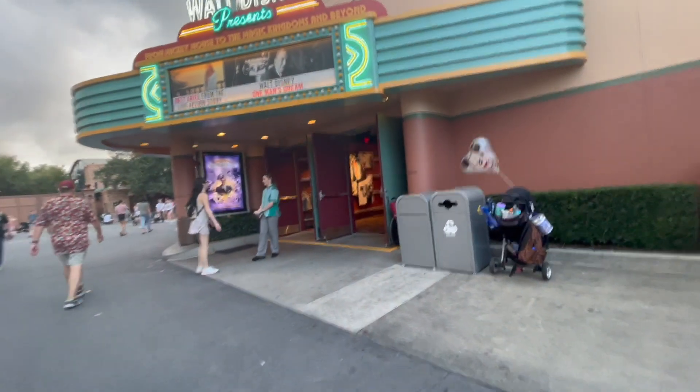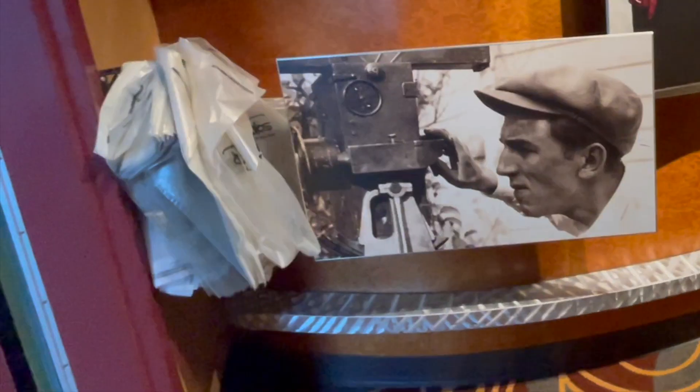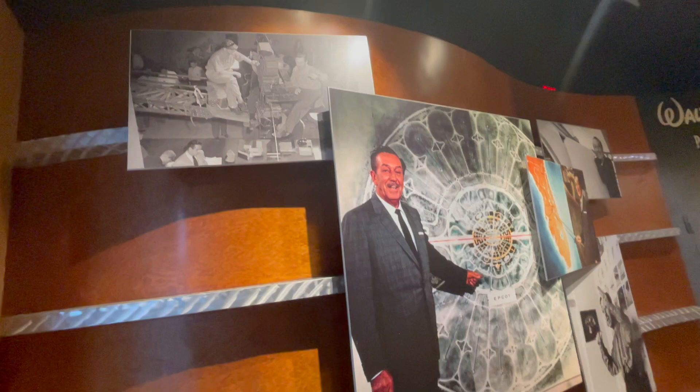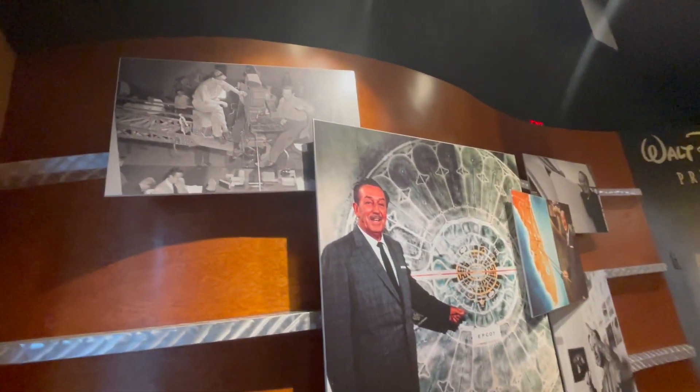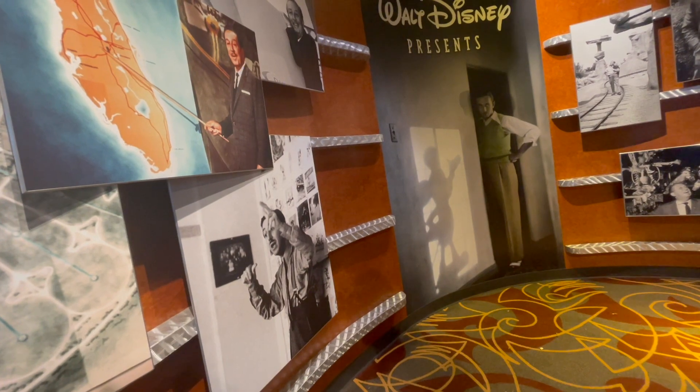This is basically a little museum about Walt Disney. This follows the history of Walt Disney as a young man. This is a little bit about what he called the Florida Project, which of course ended up being Walt Disney World.